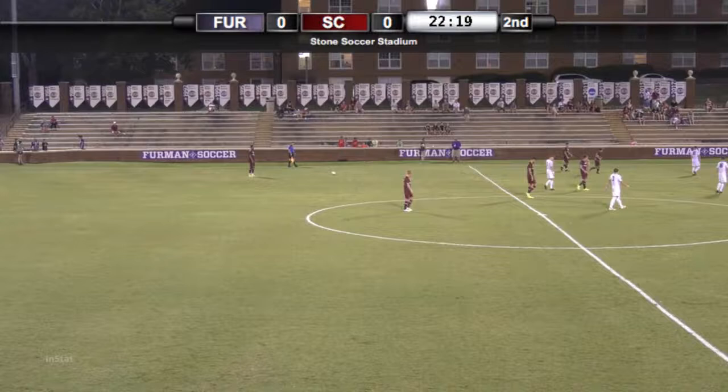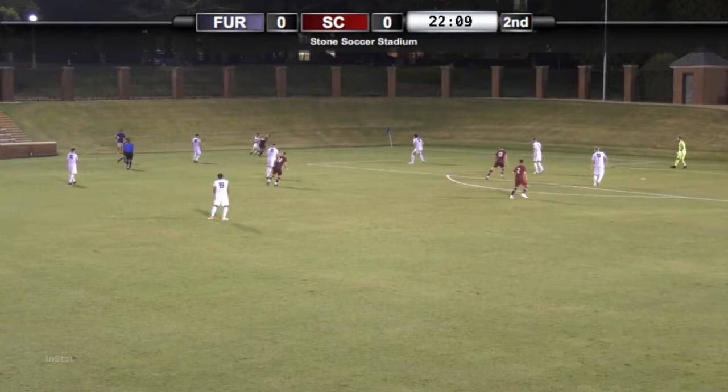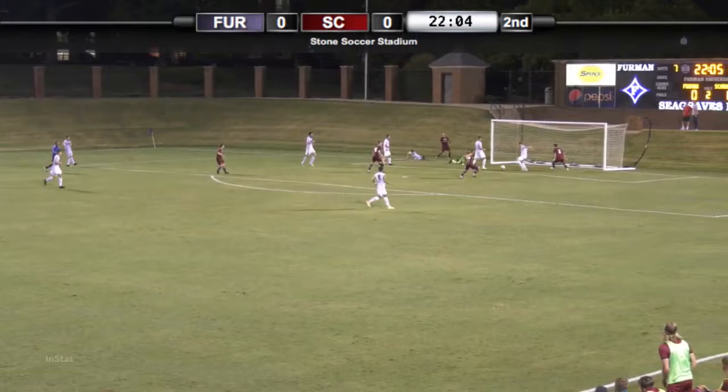Wyke received a yellow card earlier in the second half, so he needs to be careful. It would be pretty devastating for the Paladins if they were to lose even one player, but for it to be Wyke on top of that — playing 10 men against this Gamecock offense wouldn't be good.